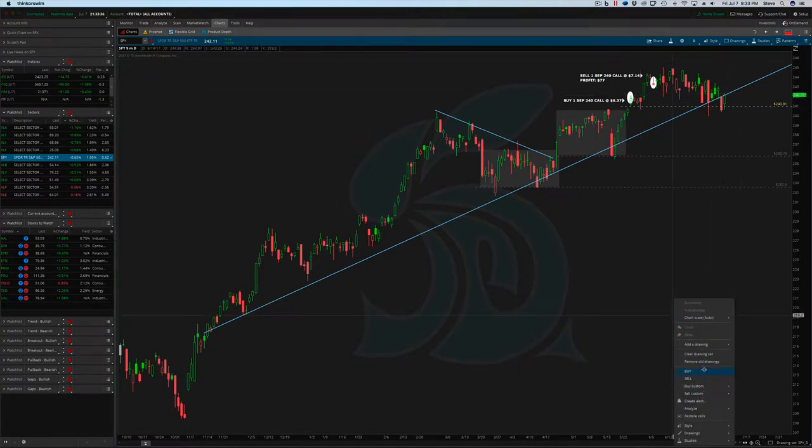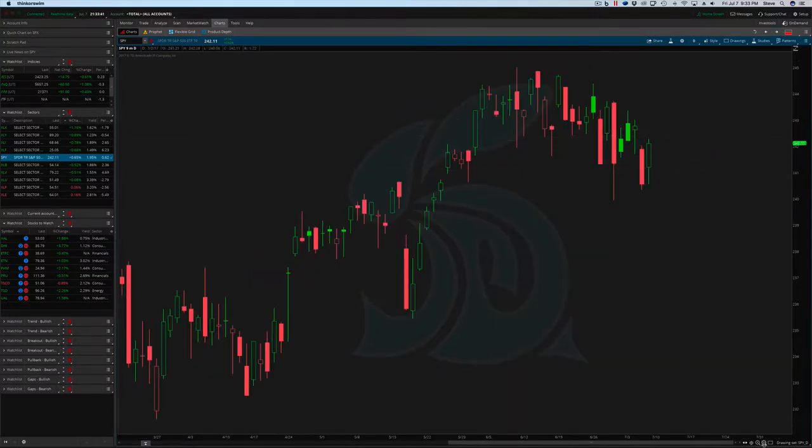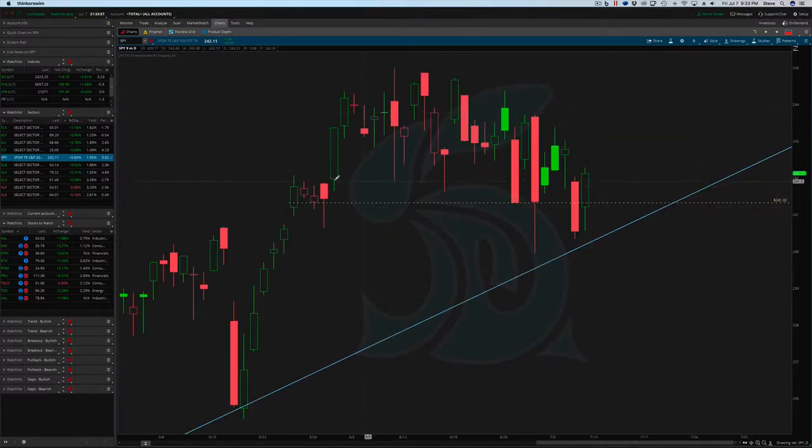Looking at it from a daily chart, it looks like the trend is over. You see that we do have this uptrend in place, but if you're looking at support levels, you could say it broke a support — maybe it broke this level at 242, maybe it broke that on this bar.